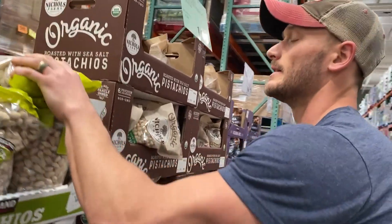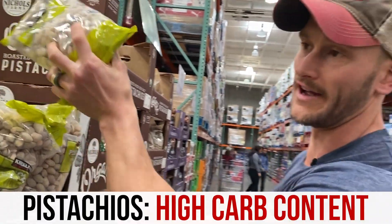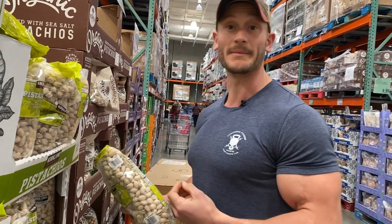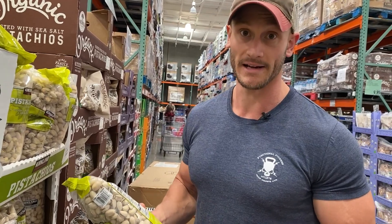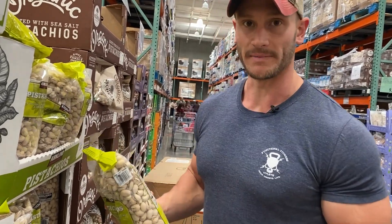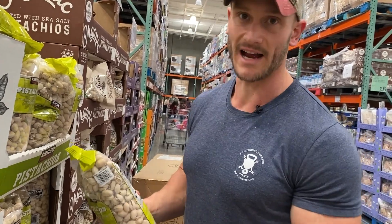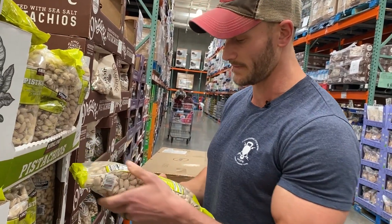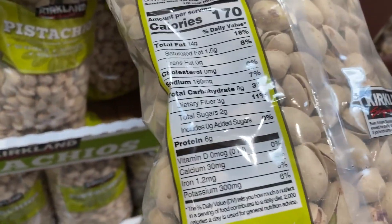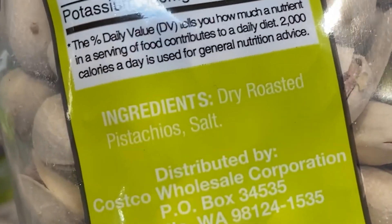Pistachios — one of the higher-carb nuts you're going to find, so not always the best ketogenic nut, but still a really nutrient-rich nut. The thing I like about pistachios is the fiber content is great. When you're in a world of nuts they don't digest all that well to begin with, but when you have specific kinds of fibers, you get a little bit of help. Now here's the nice thing about the Kirkland signature brand: super simple, dry roasted pistachios and salt.